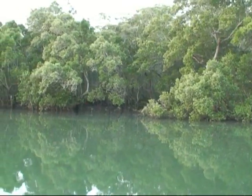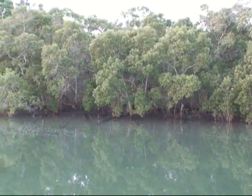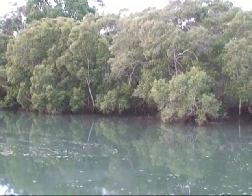Mangrove ecosystems are important areas for the production of fish and crustacean species. The forests themselves stabilize the estuary shoreline and are a driver of the biodiversity associated with Moreton Bay.